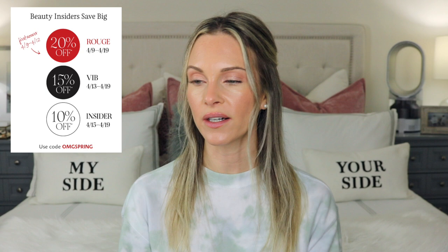Before we jump in, if you could please like this video, subscribe, and ring that notification bell — by doing so you'll always be notified whenever I upload a new video, and I do upload every single week. I'll insert the sale dates here for each card member tier.